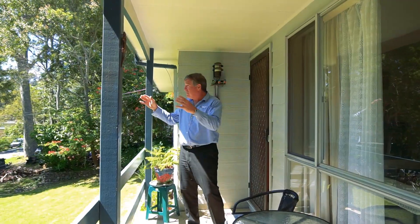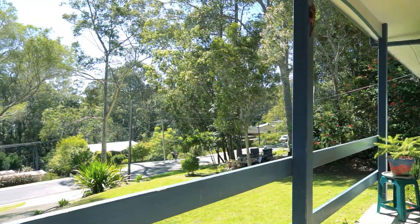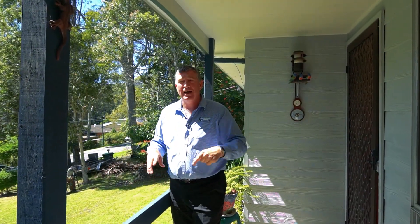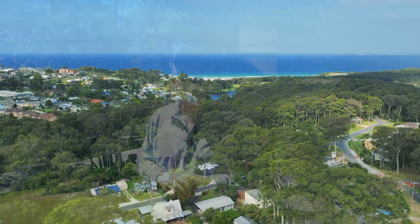You step outside onto this beautiful sun-drenched veranda, sitting here enjoying the view overlooking the trees behind you. 12 Loder Parade, Noorooma — three bedrooms, one bathroom, lovely big carport, great location, really peaceful and quiet. I'm John Murray from Wild Coast Realty. Book your private inspection and come and grab a really great opportunity. See you soon.